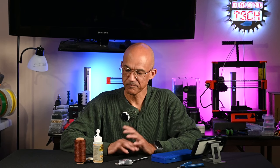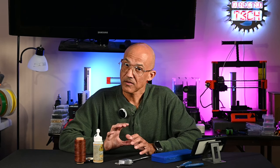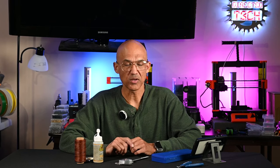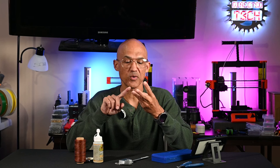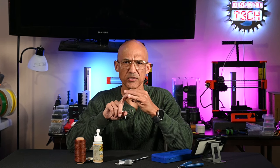Hey everyone, welcome back to the channel. Today we're going to do something kind of fun. This is going to be a little bit crafty, but we are going to utilize not just one, not just two, but three different devices to make a fun little project.